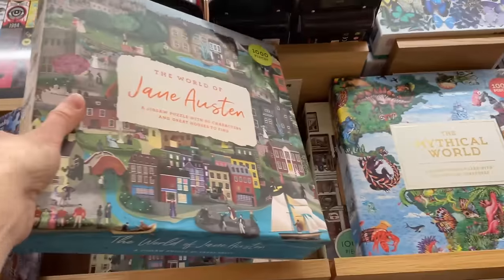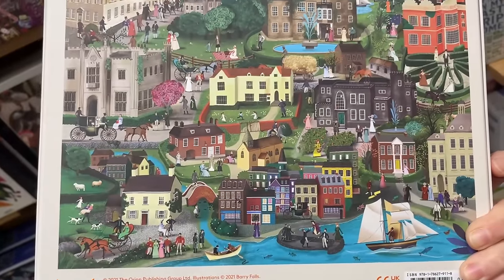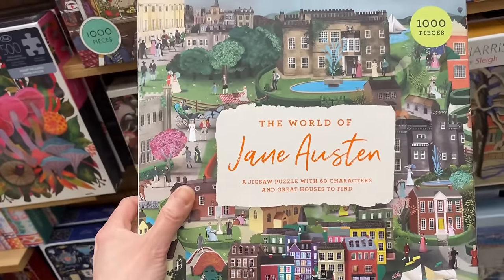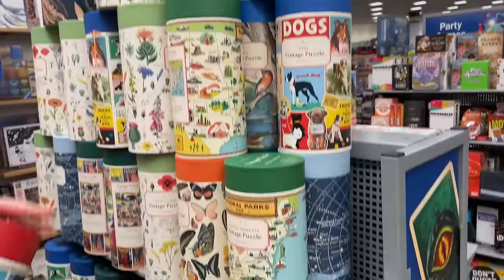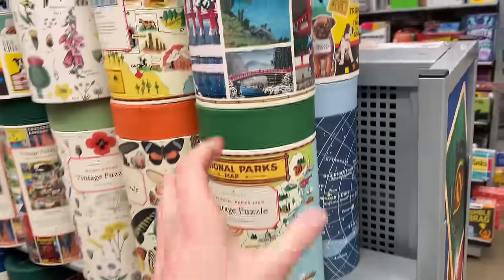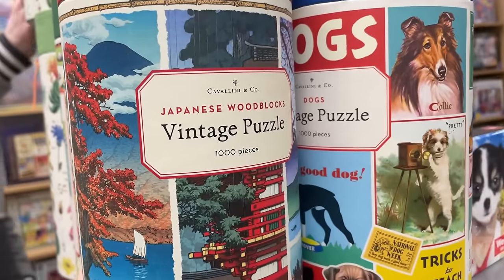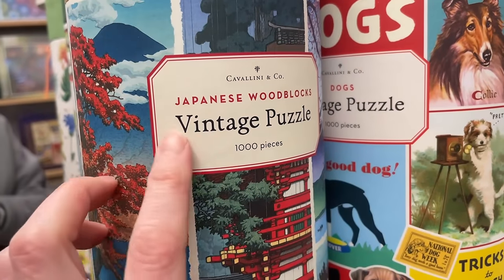We got The World of Jane Austen - I love these puzzles, they're so much fun. They have a good selection of them. I'd have to figure out which of these world puzzles I'd get.